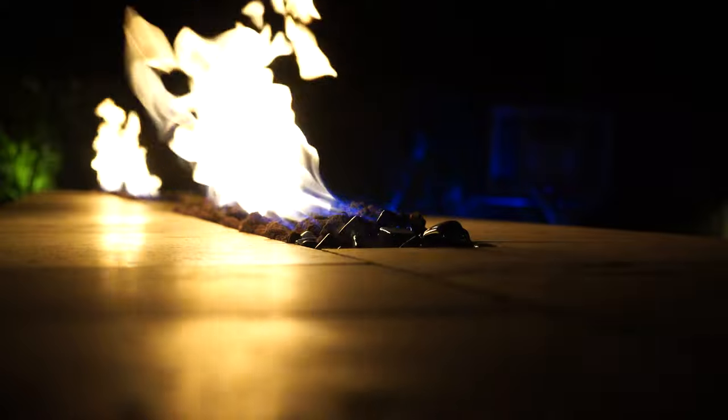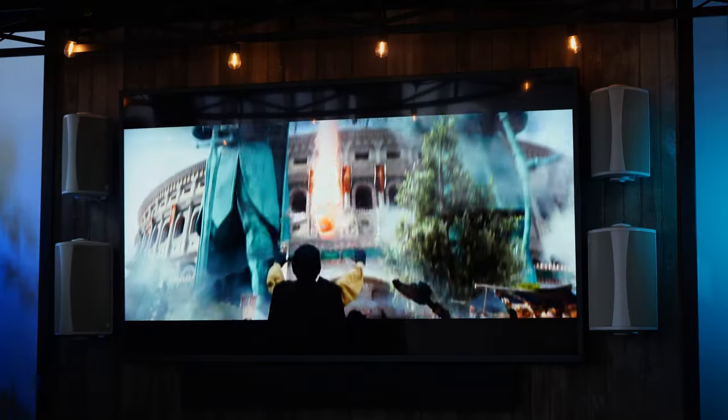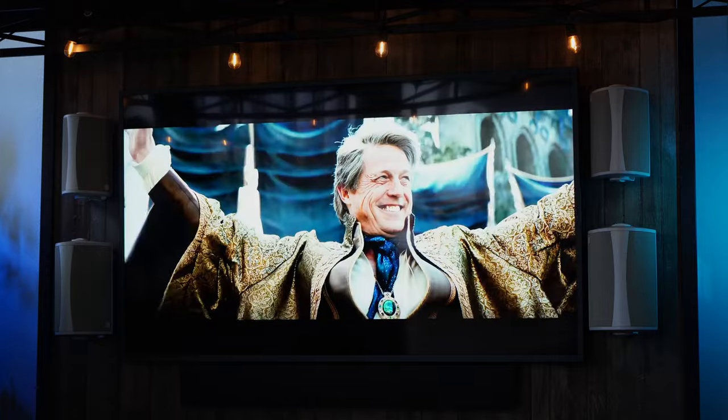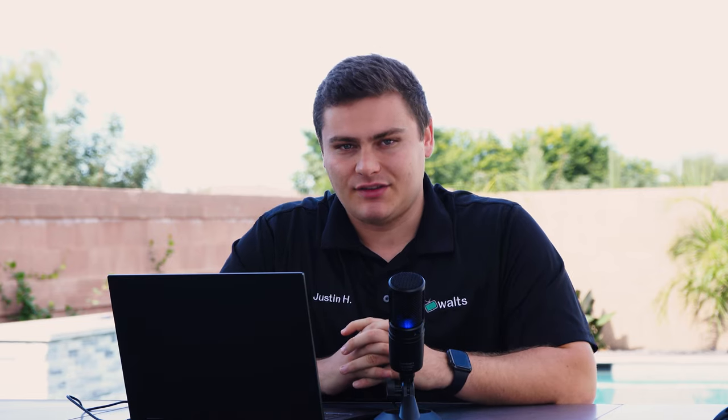On top of that, it has an adaptive picture mode, which automatically adjusts the screen's brightness to whatever the environment needs. If it's really dark outside — say you're watching at night — it's going to tune the screen to look good. When you turn it on in the middle of the day, it's also going to tune the screen accordingly. It's hard to notice because it just does such a good job, but it's a very good feature to have.